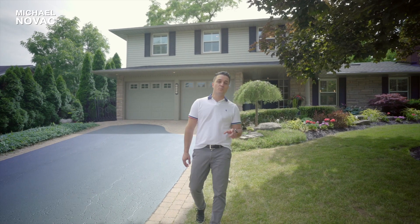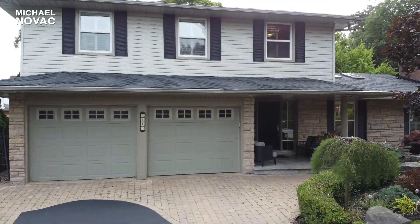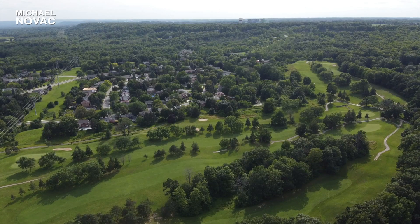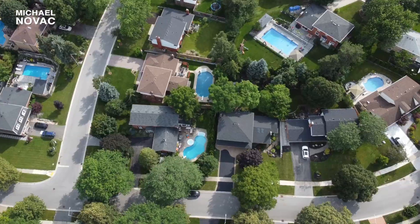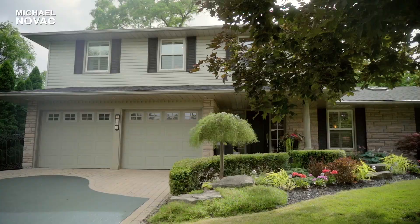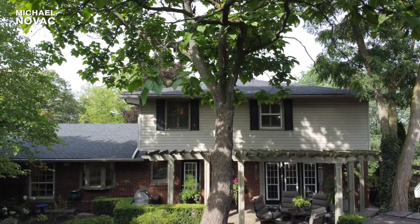Hey there, are you looking for a home in Burlington under two million dollars? If you are, then you don't want to miss this video. I'm Michael Novak and this is 2110 Canterbury Drive in Tyandega. This home is located on an extra large lot with a beautifully landscaped and manicured front yard, but you're not gonna want to miss the backyard because that is truly stunning.